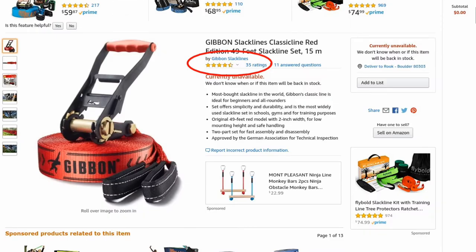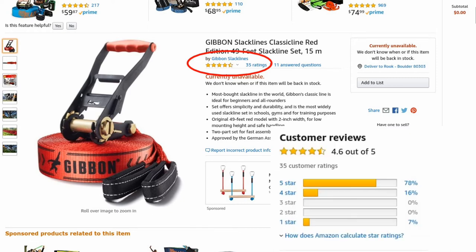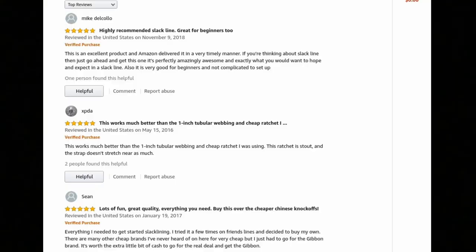Now let's compare what we found with Flybold to Gibbon slacklines, which has 35 reviews and 4.6 out of 5 stars — mostly 5-star reviews, a couple of 4 stars, and maybe one or two 1-stars. One review says: 'This works much better than the 1-inch tubular webbing and cheap ratchet I was using.' That stands out because it shows the person actually knows what they're talking about — instead of just saying 'Great family fun,' they reference specific gear they upgraded from, which shows they've been slacklining for a while.